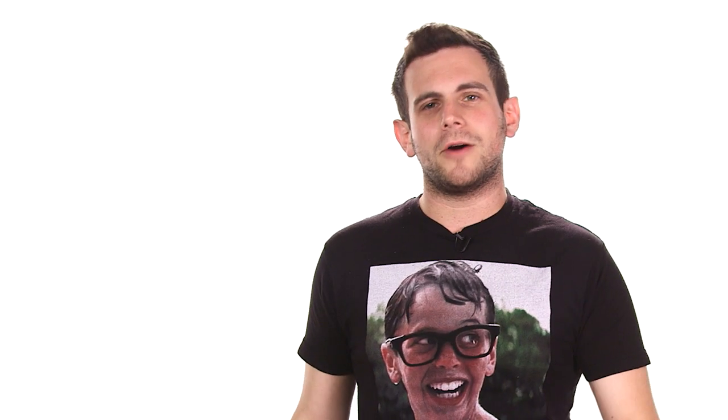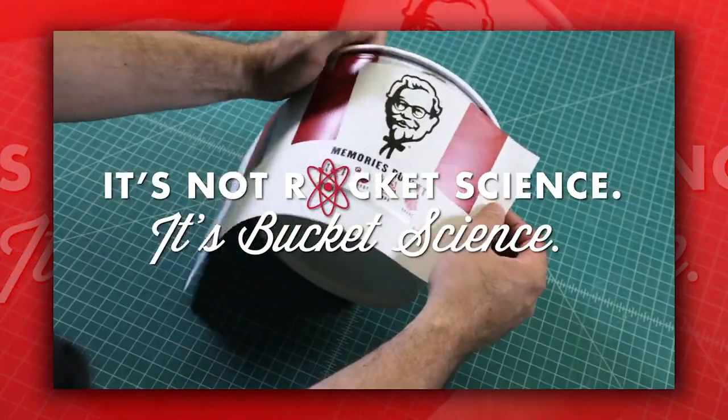The KFC spot features a man drawing a bunch of lines on paper and writing so much math on a chalkboard, and then KFC lets us know it's not rocket science — it's bucket science.